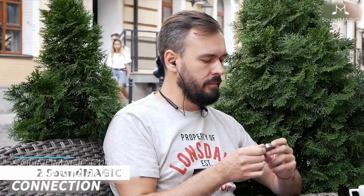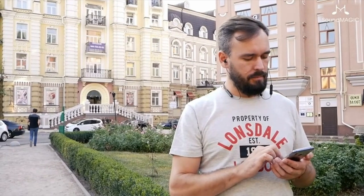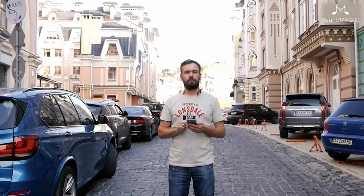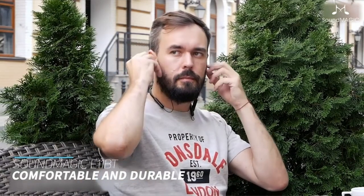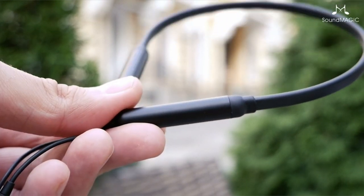At number 2 is the SoundMagic E11 BTS. These are a very capable pair of wireless in-ear headphones that are difficult to fault given their low price. The audio quality on offer is excellent, and they also look quite attractive. They're easy to wear thanks to ergonomically designed eartips, and they're coupled to a flat neckband that won't irritate you while running or working out. They should also be able to resist sweaty workouts due to an IPX4 rating, making them a good option for gym use.